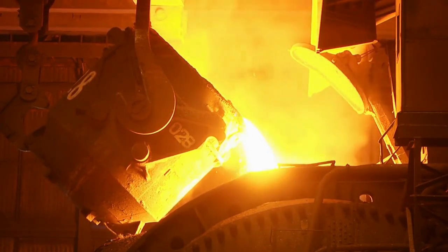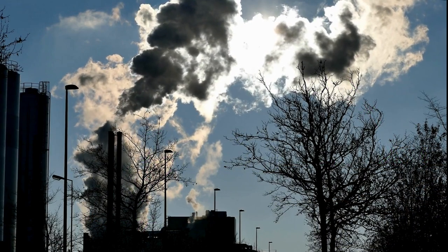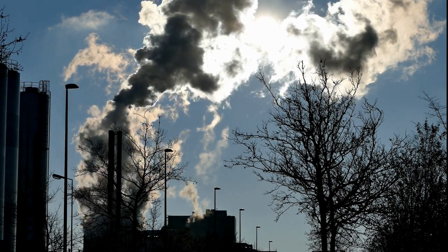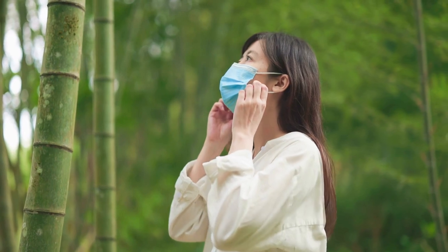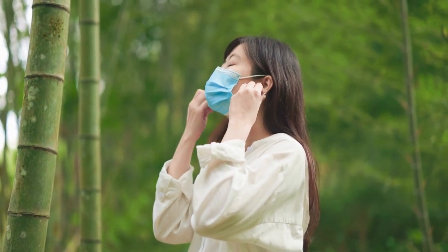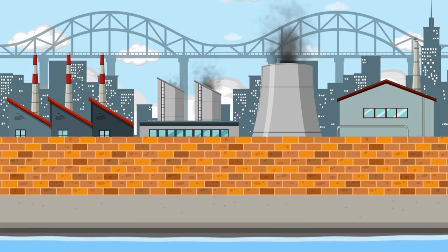But what about the environmental impact? The emissions from the manufacturing process affect not only the immediate area, but also the air that local communities breathe daily. Balancing industry progress with community concerns is crucial.